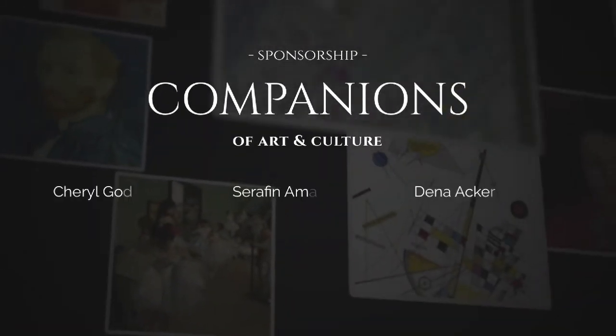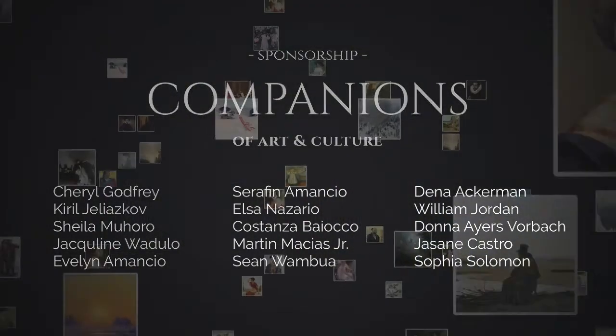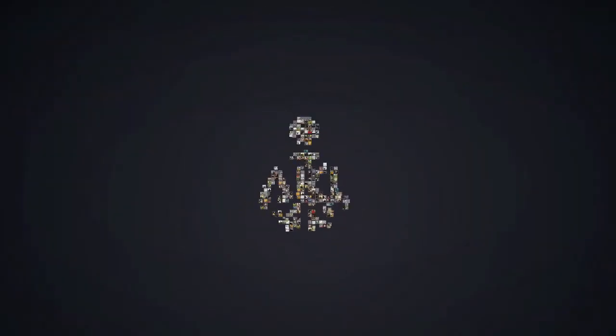Special thanks to our Companions of Art and Culture. Thank you for sponsoring this video and helping us nourish many more souls with art. Thank you. Cheers.